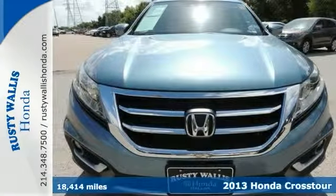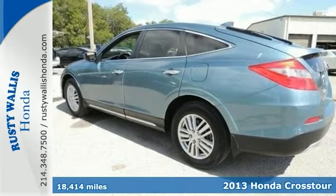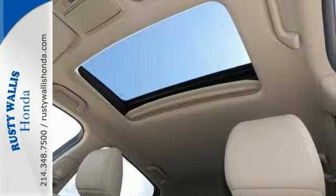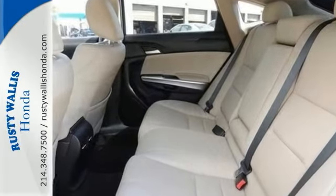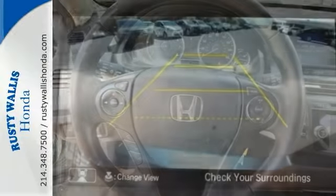It's a 2013 Honda Crosstour. It combines sedan and SUV attributes, resulting in a very versatile crossover vehicle. Plus, it's packed with all sorts of convenient features that help make life easier, like remote keyless entry, steering wheel audio controls, and fully automatic headlights.